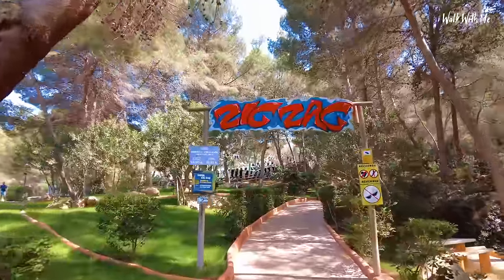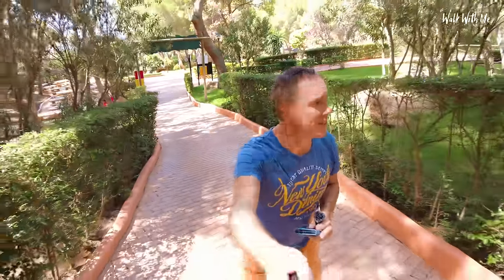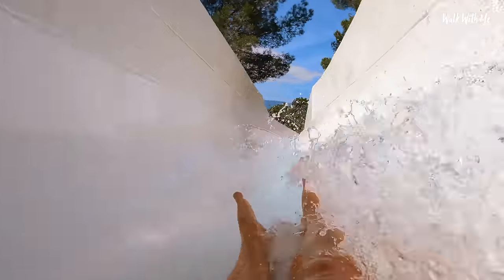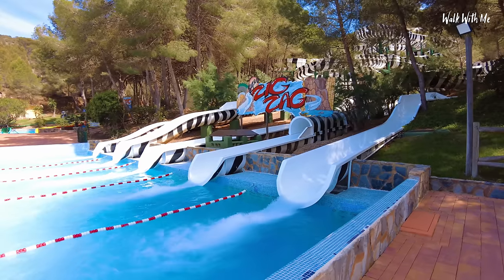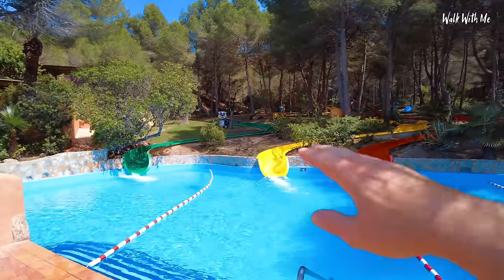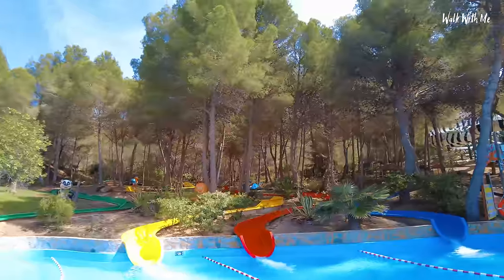Let's head on to Zigzag — it definitely keeps you fit walking around all these slides because they're so far away from each other. Look at that — the slides are sunken into the ground as you go through the forest. It's pretty cool.